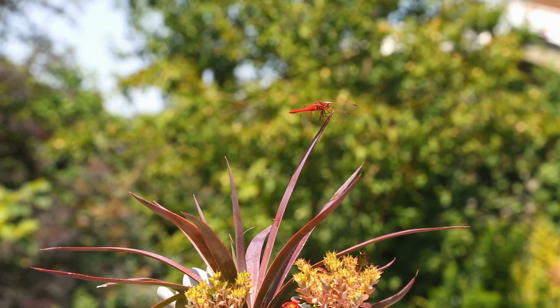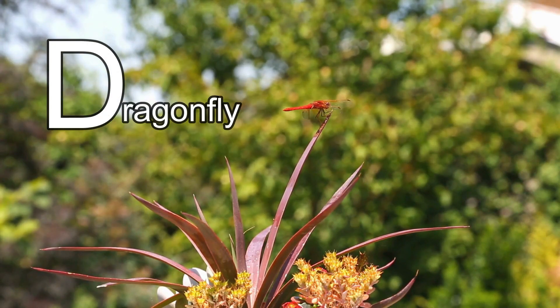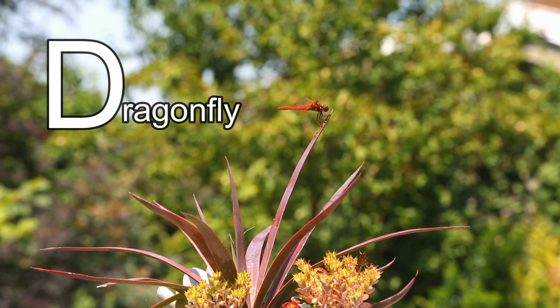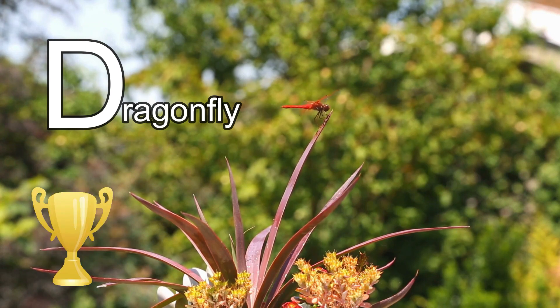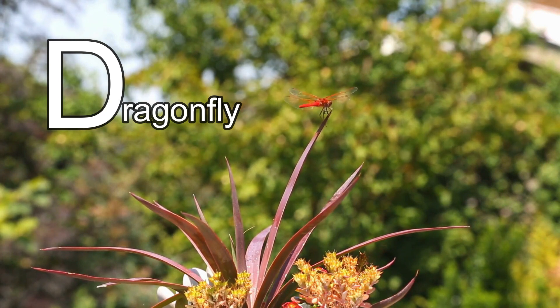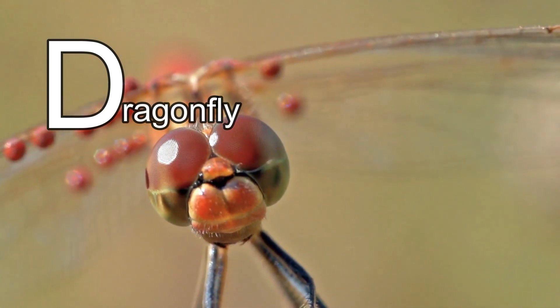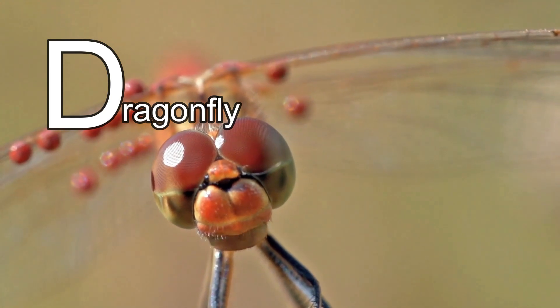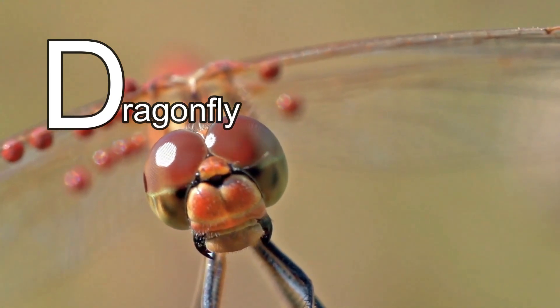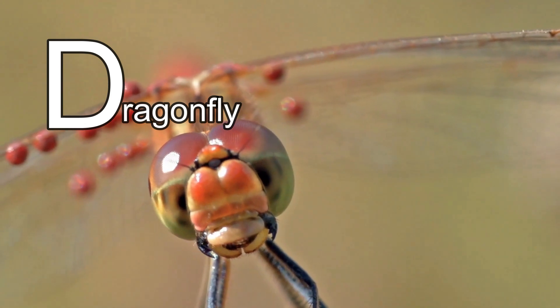This animal's name starts with the letter D. It's a dragonfly! Did you know that dragonflies are the fastest insect in the whole world? A dragonfly can fly 96 kilometres an hour, or 59 miles per hour — that's so fast! Dragonflies also have really little heads but they have huge eyes. Dragonflies are amazing! Bye-bye, dragonfly.